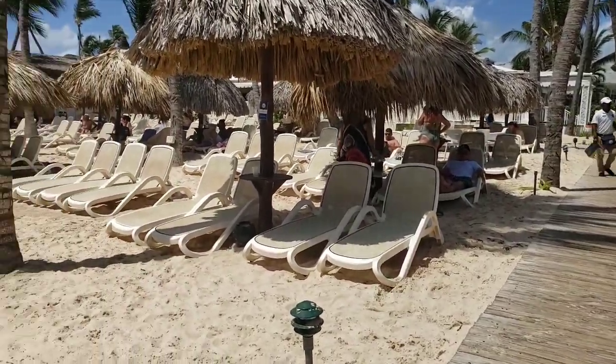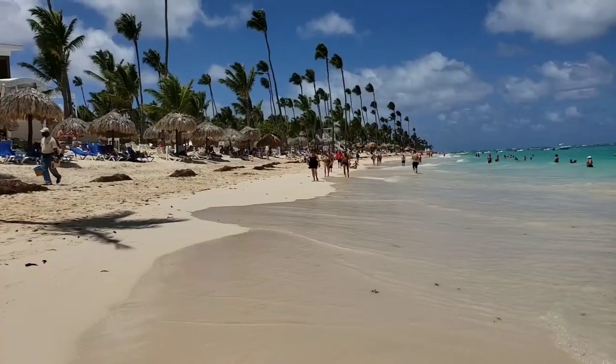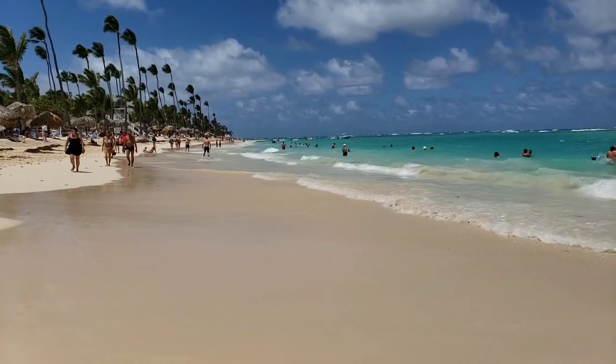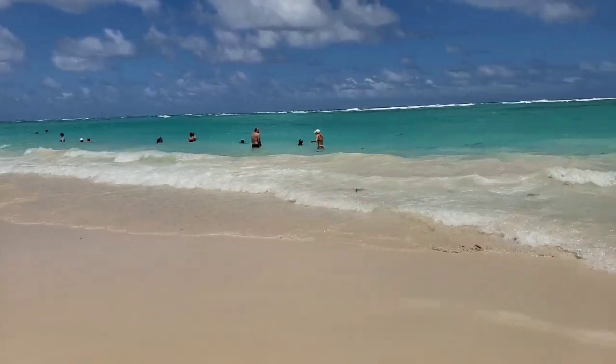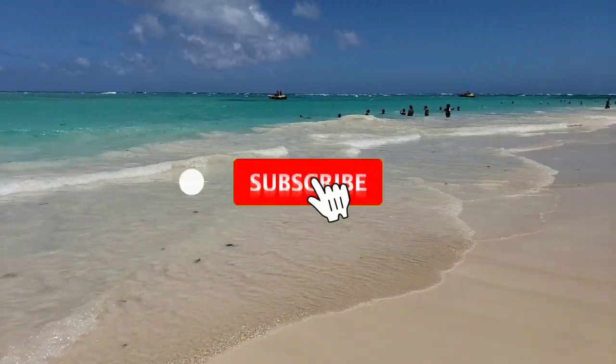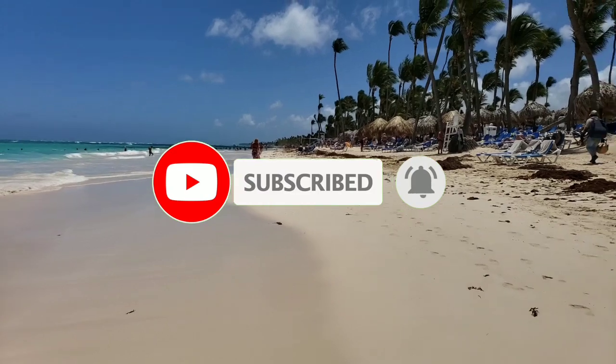My previous video is a detailed description of Bahia Punta Cana and Bavaro, so you can check it too. I hope you liked the video — please subscribe, message me on WhatsApp if you want to go on excursions with us (the number is in the description), and ask your questions in the comments. See you here in Punta Cana!